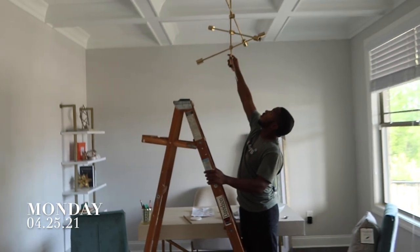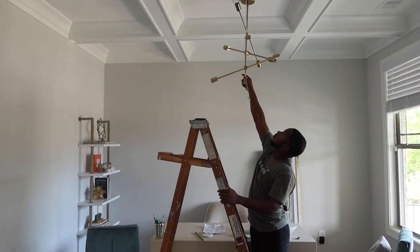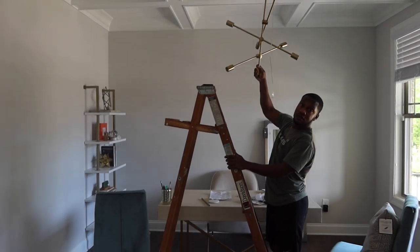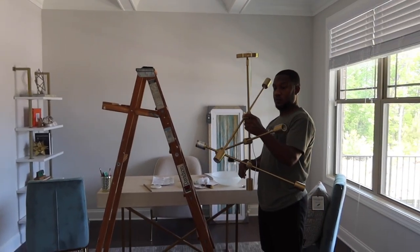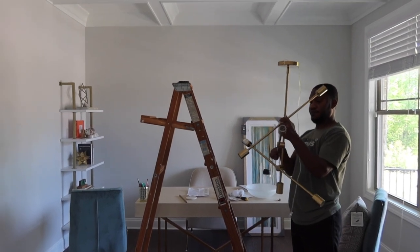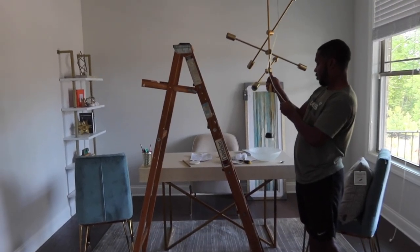We're putting up the chandelier. I think it looks better shorter — I didn't want it to be super long, so he just took out one of the rods. We're trying to see what length we actually want it to be. I think I like this shorter length; it looks more like a chandelier. My only problem was I didn't want it to be covering up the picture and looking cluttered. We'll be back.